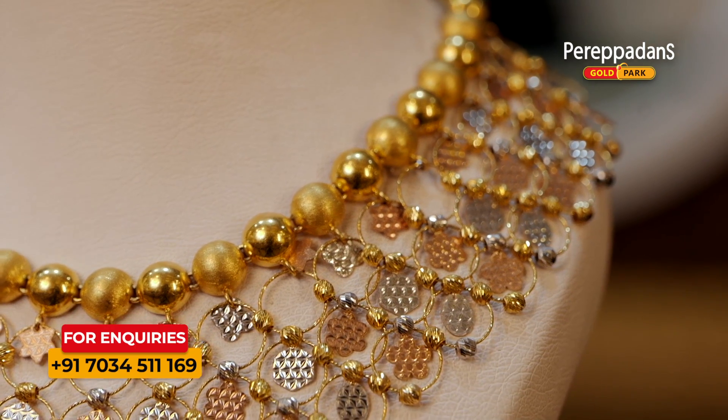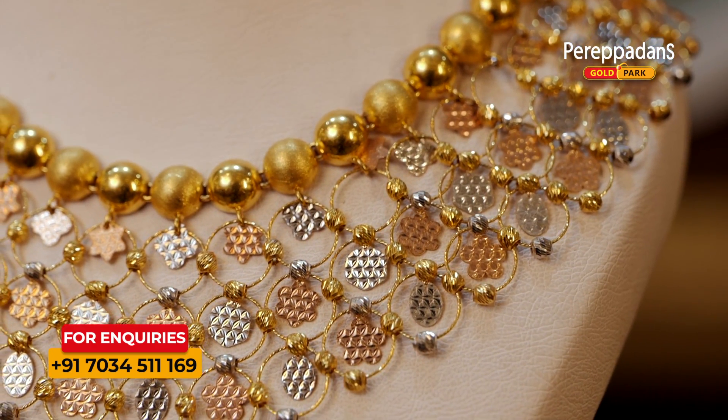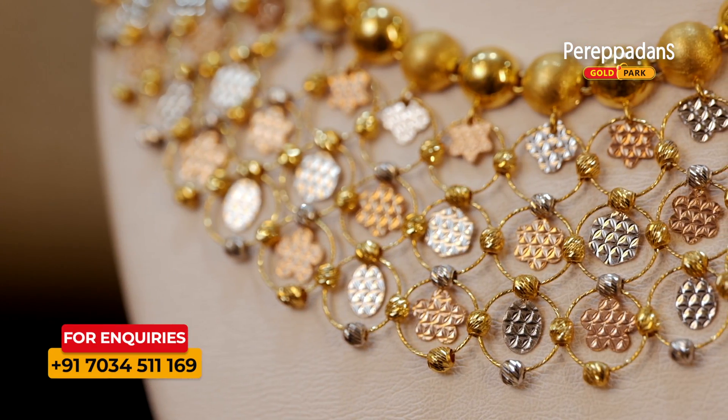This is a three-layer of circles. This is semi balls and glossy golden balls.